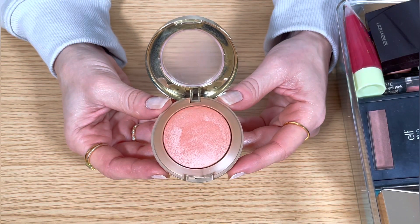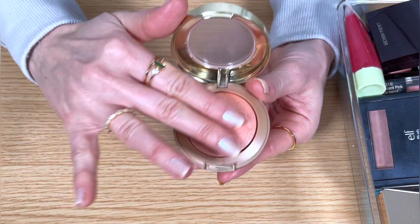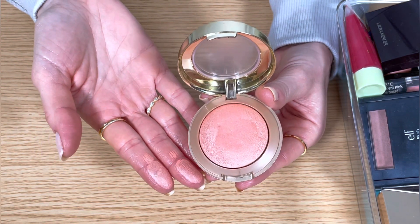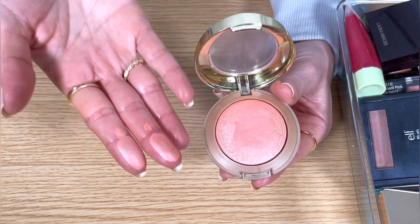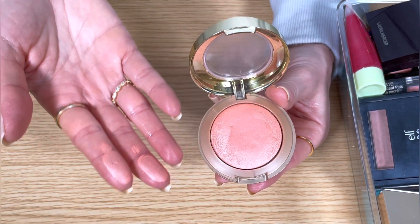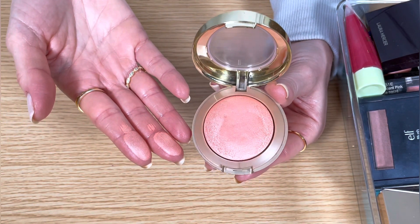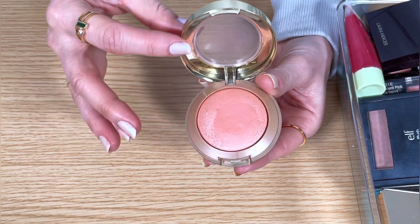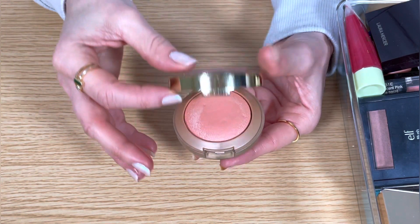This is the Milani Baked Blush in Luminoso. I used this in my last video and I love this one. It's a unique shade of peach — light with a golden warmth to it, and it's glowy without being glittery. It just gives the perfect dewy sheen to the cheeks and it's so gorgeous. I'm never getting rid of this one.